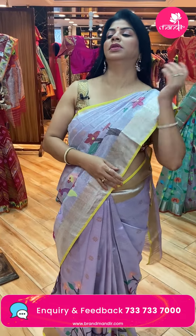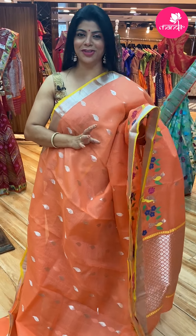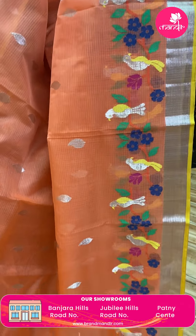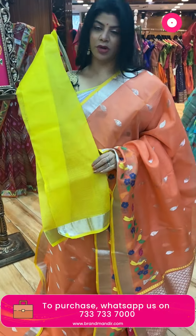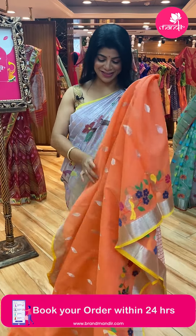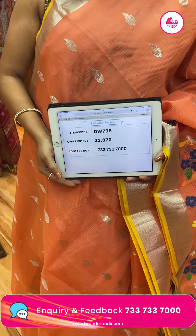Next saree — very lightweight. Lovely kanakambaram shade — I can't say exactly peach, it's a beautiful light orange shade. Pasley butas all over the body. Border — kaddi border, and above the border we have stems with florals and birds. Pallu — diamonds. Contrast blouse with border. Saree pricing and details: 21,870. DW738 is the code.